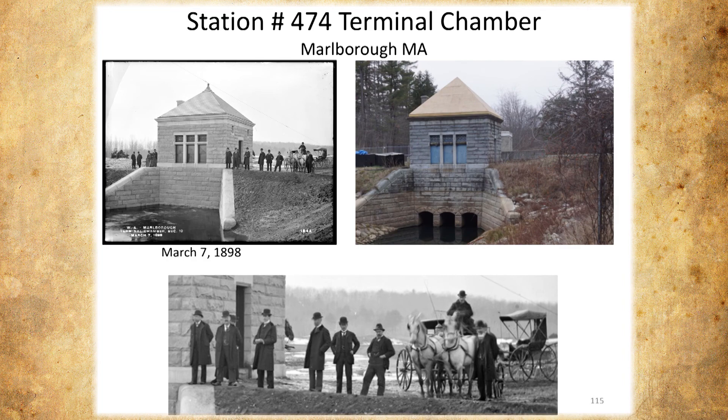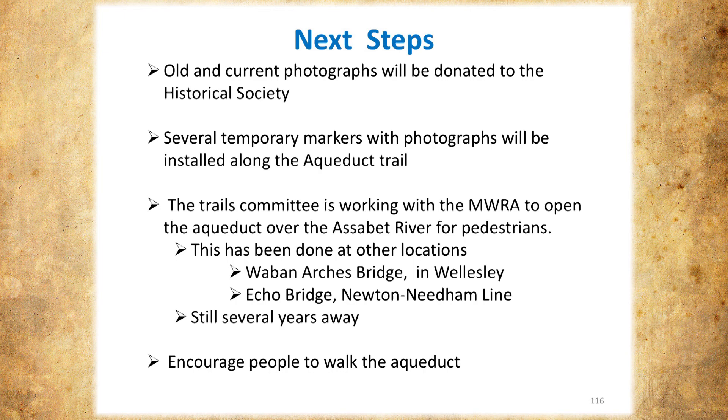There are some of our next steps. All the current photographs and old photographs are in a three-ring binder we're donating to the historical society. We're planning to put along the aqueduct several of these pictures on temporary markers, so people who walk the aqueduct can say 'oh, I never realized this was here before.' The trails committee in Northboro are working with the MWRA to open the aqueduct over the Assabet River for pedestrians — and this has been done before for other aqueducts closer to Boston. The Waban Arches Bridge and Echo Bridge — it's still years away, but it's been done before.